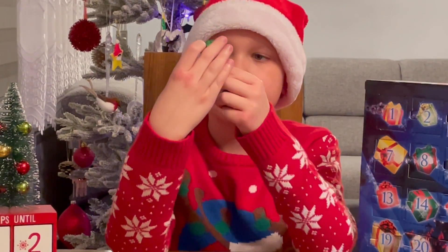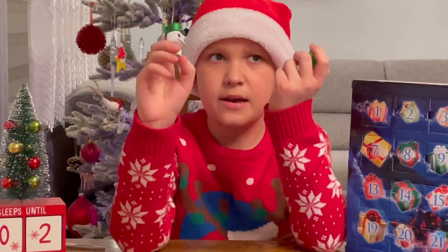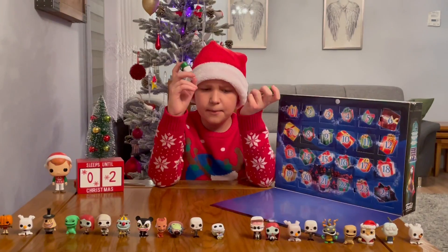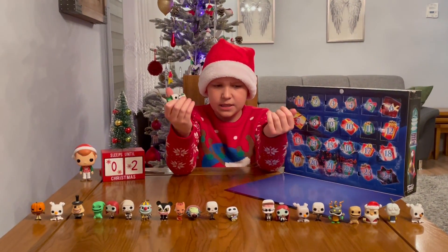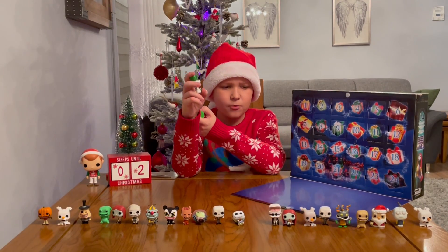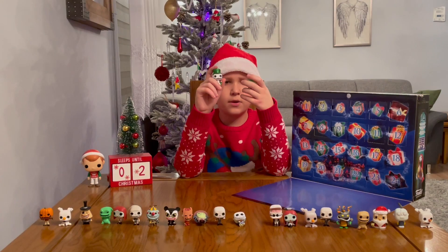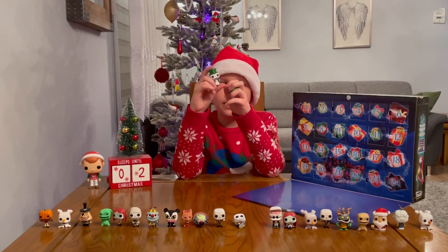I'm wondering why they did this as a glitter edition. Wouldn't it make more sense if they did something like Sally or Oogie Boogie, since they're more of the main characters? This Snowman Jack is only in the movie for about 10 seconds, I believe.